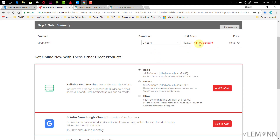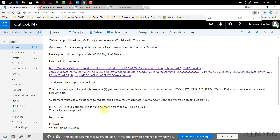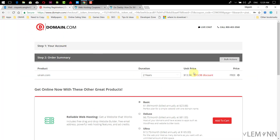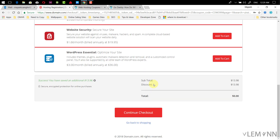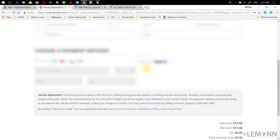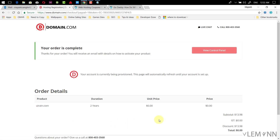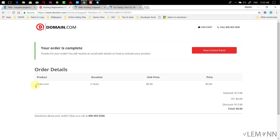Let me try three years — the discount is up to $15. For two years it's free. So, as per the email, I expected one free year but we are actually getting two years free. This is awesome! I click on continue to checkout, select PayPal as payment, and click on place order. I agree and continue — my order is completed successfully. We registered uiren.com for two years at zero cost.